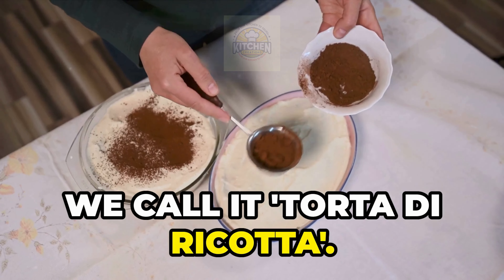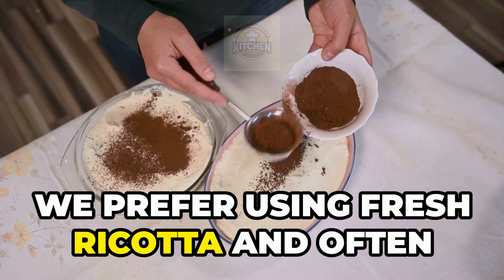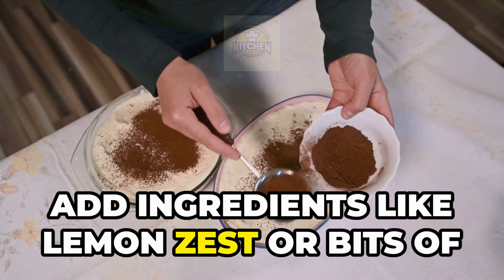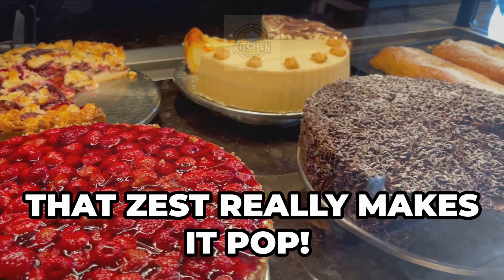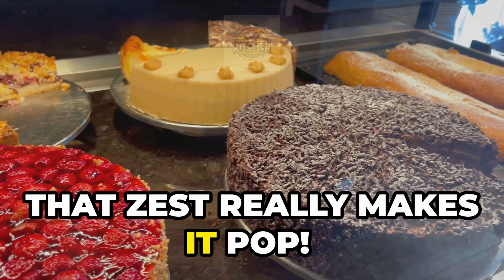In Italy, we call it torta di ricotta. We prefer using fresh ricotta and often add ingredients like lemon zest or bits of candied fruit for extra flavor. That zest really makes it pop.